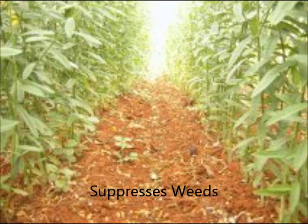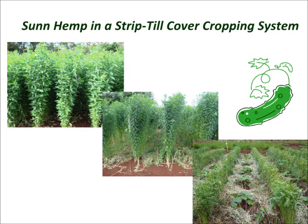Tropic Sun outgrows most weeds and generates a thick biomass to shade them out. Tropic Sun applications include fallow ground in crop rotation, or inter-crops between rows, for short- and long-term cash crops.